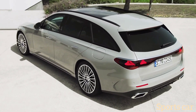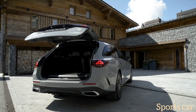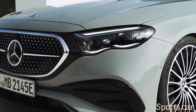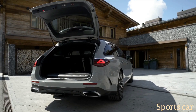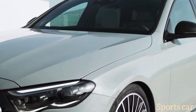Numbers aside, the new E-Class estate is a handsome wagon with all the right reasons to cannibalize sales of the GLE. As expected, it closely follows the W214 E-Class sedan introduced in late April and looks less controversial than the upcoming BMW 5 Series Touring.